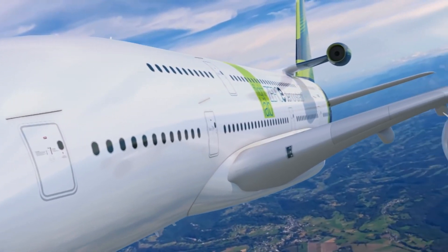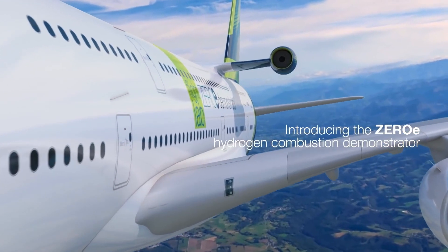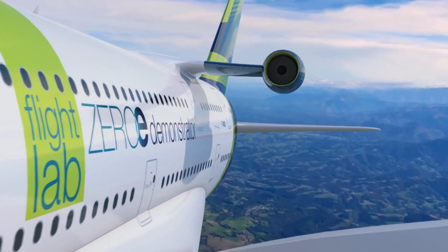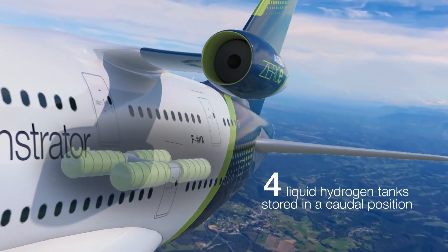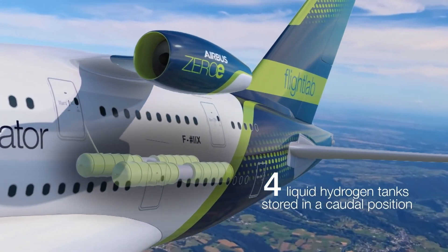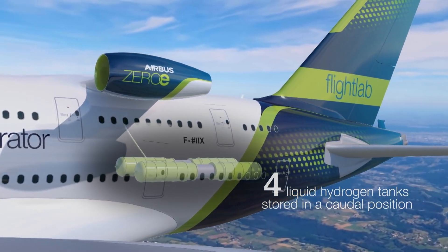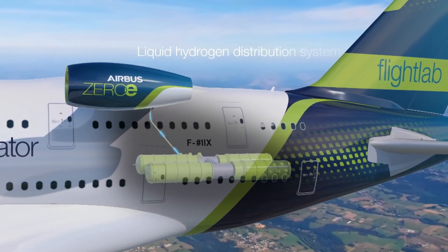In parallel, the Extra-Performance Wing, XPW, demonstrator is being developed at Filton. Inspired by bird flight, XPW integrates features like pop-up spoilers, multifunctional trailing edges and semi-aeroelastic hinges to enhance aerodynamics. The project, managed by Airbus Upnext, involves wind tunnel testing and aims to validate new wing technologies for future aircraft.